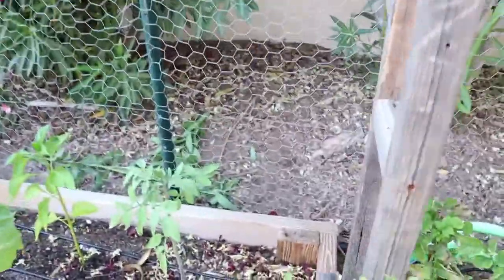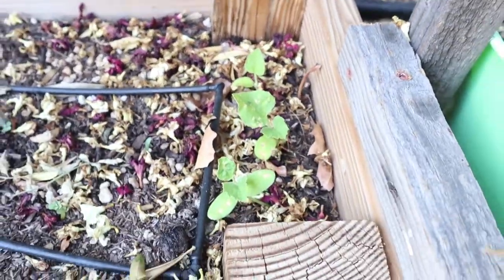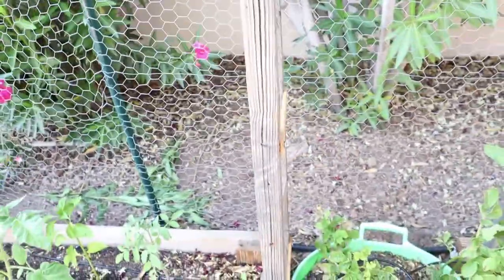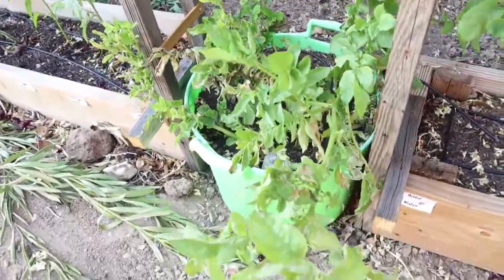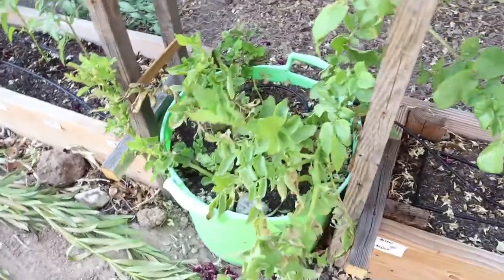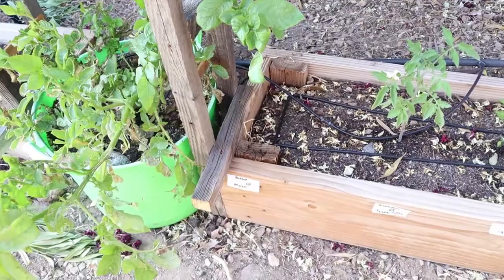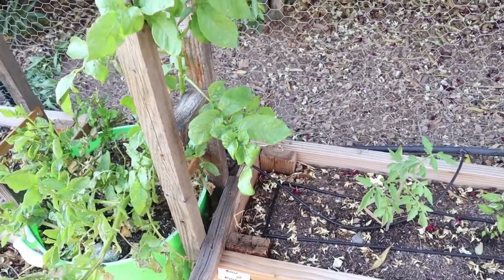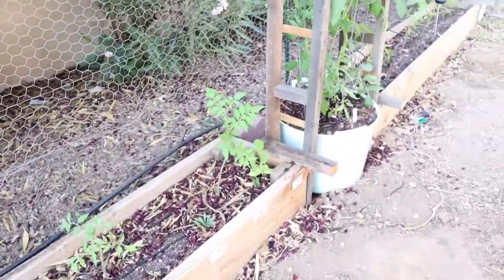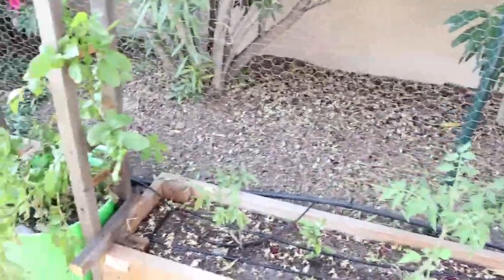And then this one is an Orange Flesh Honeydew — it doesn't look like it's doing all that great. It has spots all on it and it's taking forever to grow, so I don't know — I might have to pull those and plant some more seeds. And then this potato is just about had it, it's almost done. And my bitter melon didn't grow, so I'm going to put something else there. I'm thinking spaghetti squash, because at the end of this bed I have spaghetti squash planted already.